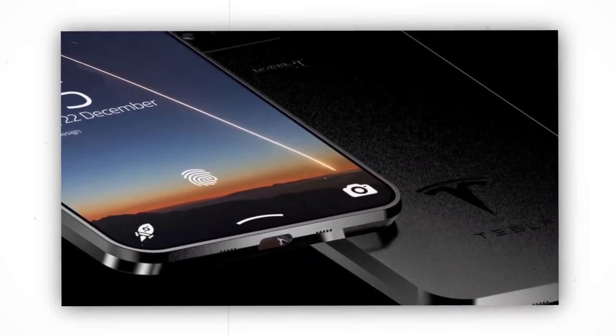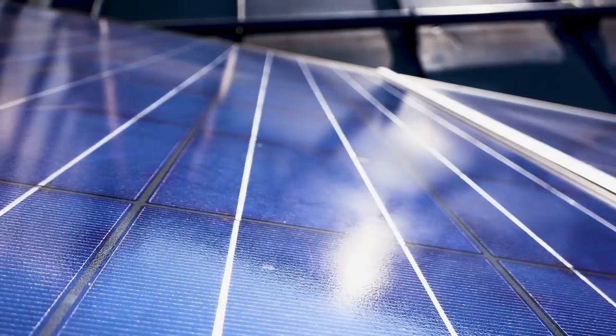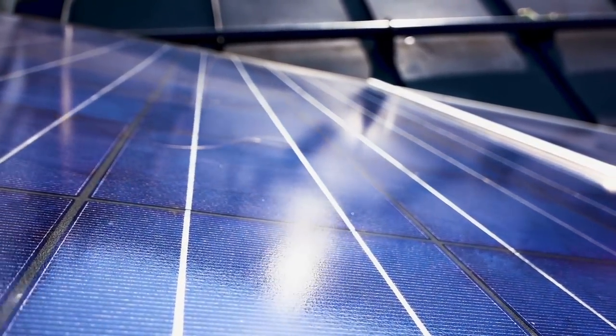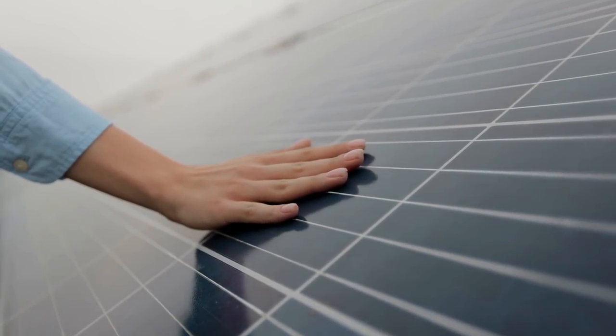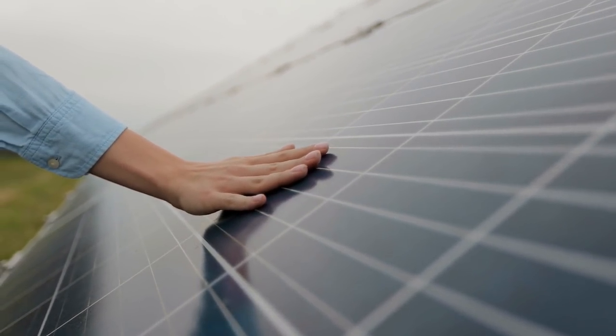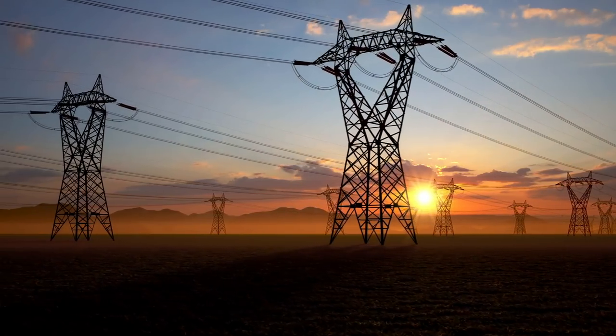Apart from charging the Tesla Pi in the car, it will also be possible to charge it with solar. The casing of the Tesla smartphone will be fitted with extremely small but powerful solar panels that will be used in the charging exercise. The several miniature solar panels are designed to convert solar energy into electrical energy. Millions of units of electrical energy will be saved around the world if this feature is implemented.